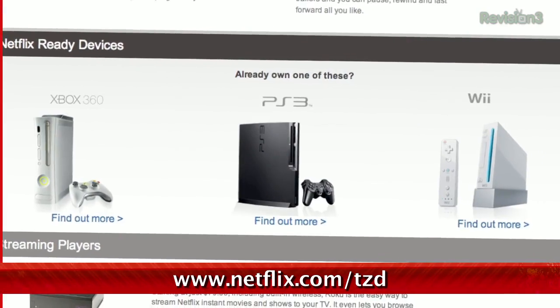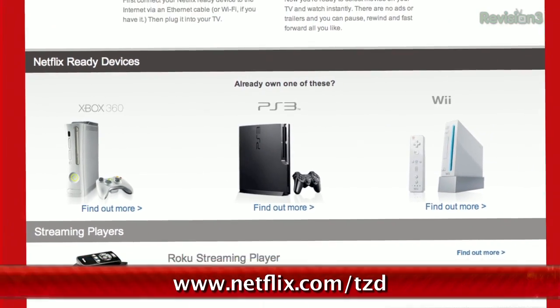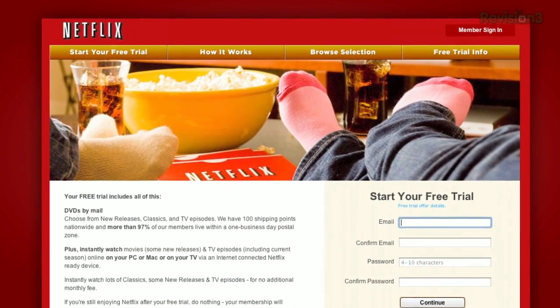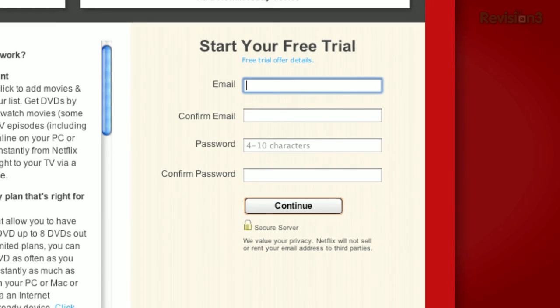You should definitely get Netflix — it's really awesome. You can sign up for a free trial membership at netflix.com/tzd and start streaming TV episodes and movies straight to your computer. Plus, it's available on a whole range of devices, including tablets and smartphones. Help out the TZ Dailies by signing up.